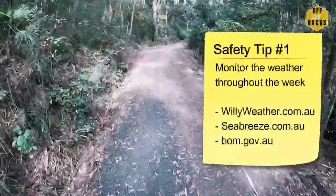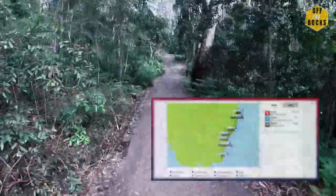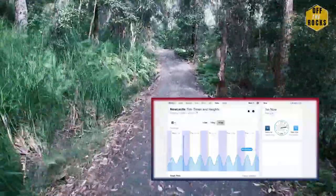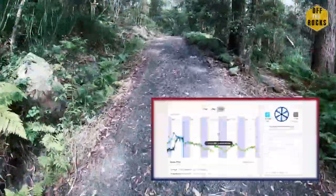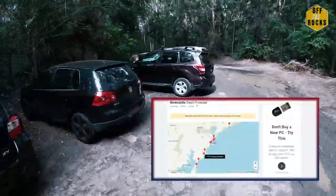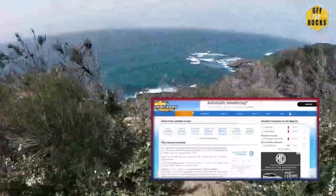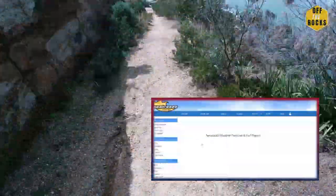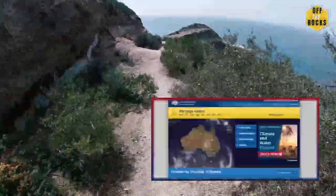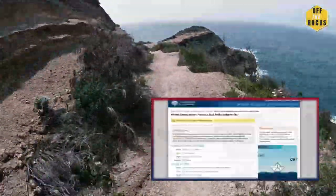A couple of safety tips. Watch the weather throughout the week. You can do this by watching Willy Weather on the net, Seabreeze, or even Bomb.com. Make sure you watch for the swells and watch for the wind. Either one or both being high is a no-go, especially if the swells are over 1.5 metres.